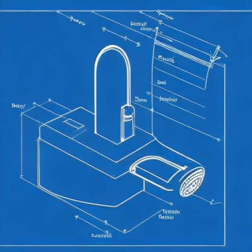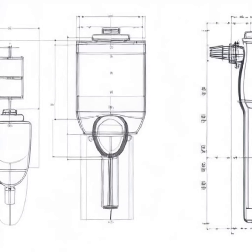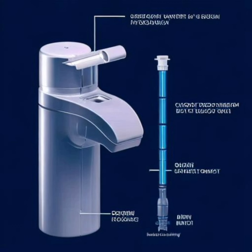Imagine a world where personal hygiene meets sustainability — LuxaSpray is precisely that world. As the founder of this visionary product, I am excited to introduce LuxaSpray for the very first time here on Dragon's Den. LuxaSpray is not just a bidet; it's a complete bathroom upgrade that combines luxury, hygiene, and water conservation in one remarkable package.